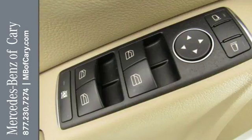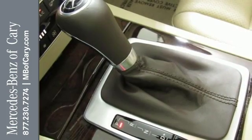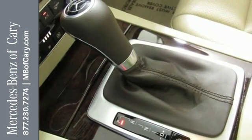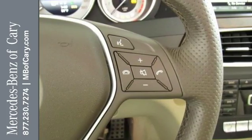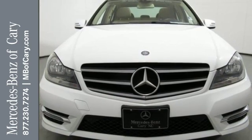Safety features include stability and traction control, rain-sensing wipers, heated mirrors, and multiple airbags. You'll also enjoy its power moonroof, climate control, and power seats. A refined cockpit and fun drive are within reach. Come in today.